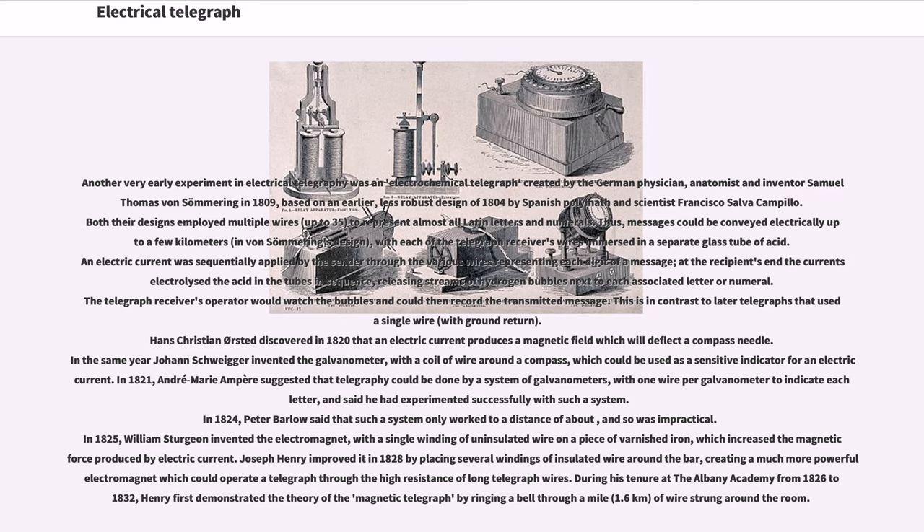An electric current was sequentially applied by the sender through the various wires representing each digit of a message. At the recipient's end, the currents electrolyze the acid in the tubes in sequence, releasing streams of hydrogen bubbles next to each associated letter or numeral. The telegraph receiver's operator would watch the bubbles and could then record the transmitted message. This is in contrast to later telegraphs that used a single wire with ground return.